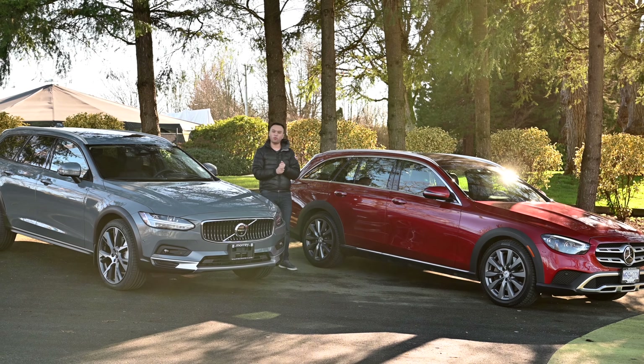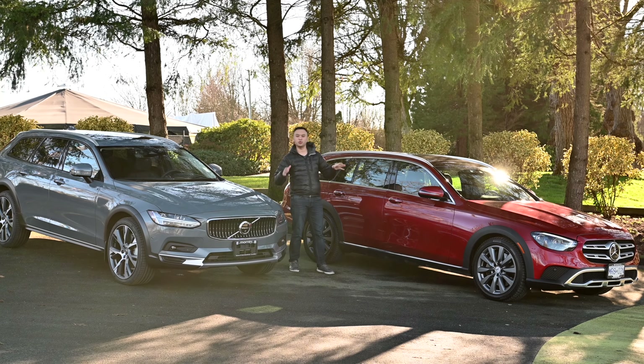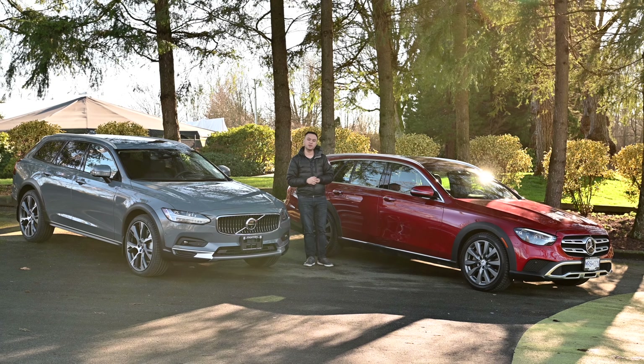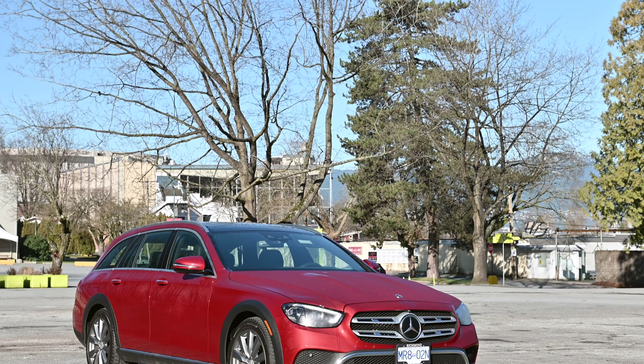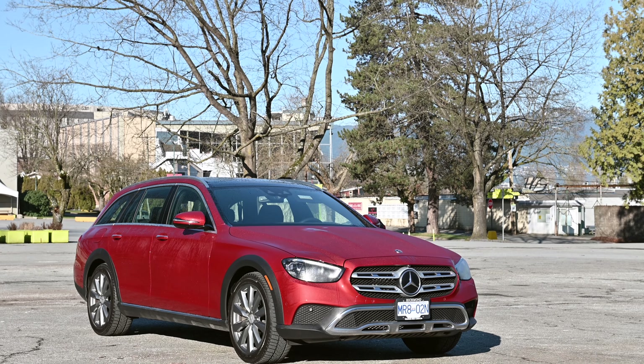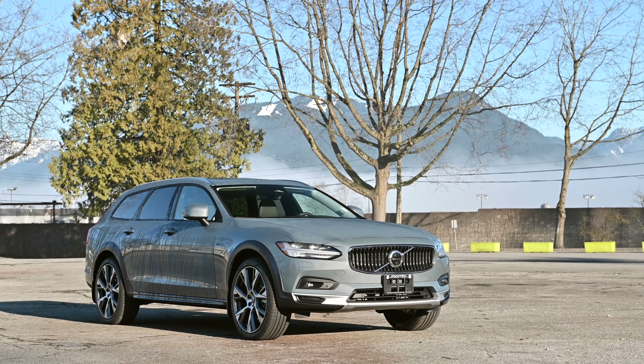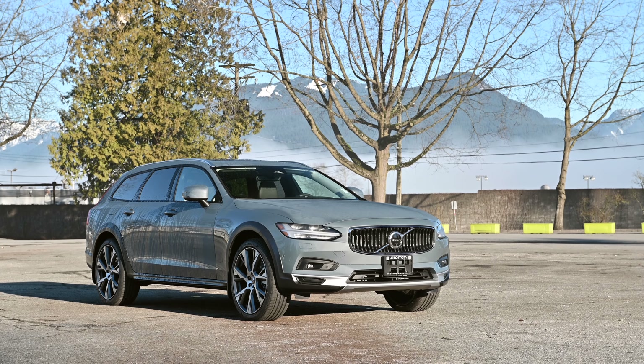Hello, my name is Jimmy and welcome. These are two wagons dressed up as SUVs to trick you into buying them. This is the 2022 Mercedes-Benz E450 All-Terrain and this is the 2022 Volvo V90 Cross-Country.